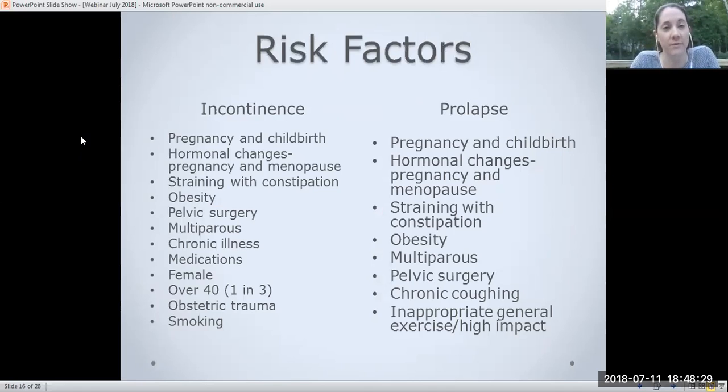Some risk factors for incontinence and prolapse include: being female, pregnancy, vaginal deliveries, multiple births, obesity, surgery, and obstetric trauma. Quite a few of these risk factors overlap between incontinence and prolapse — there is significant overlap between the two.